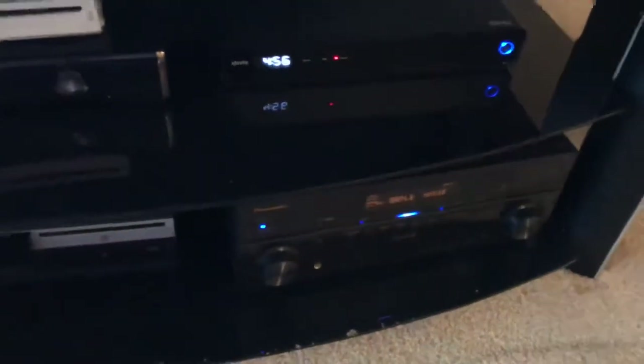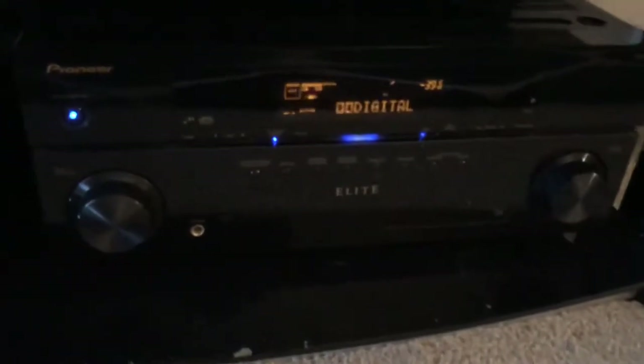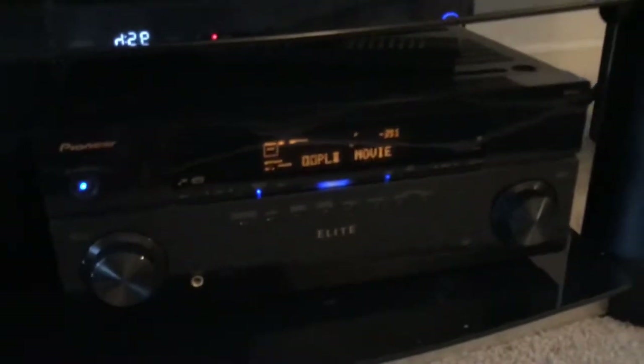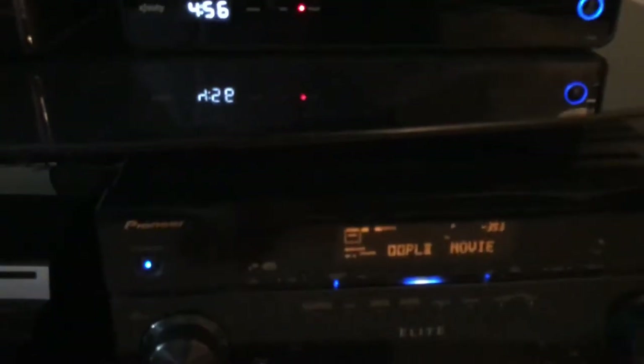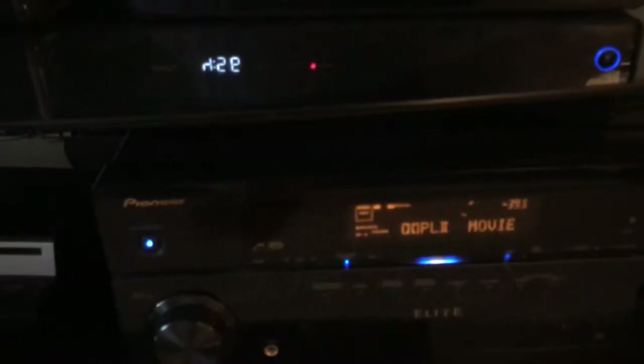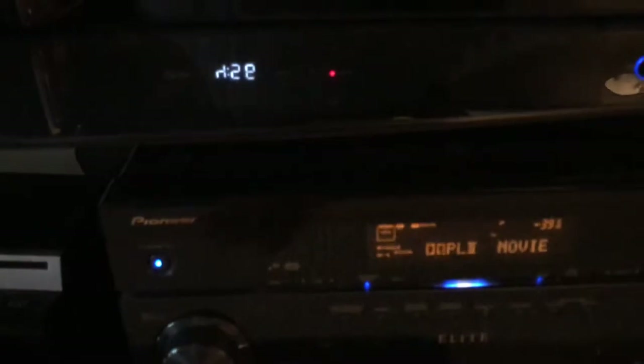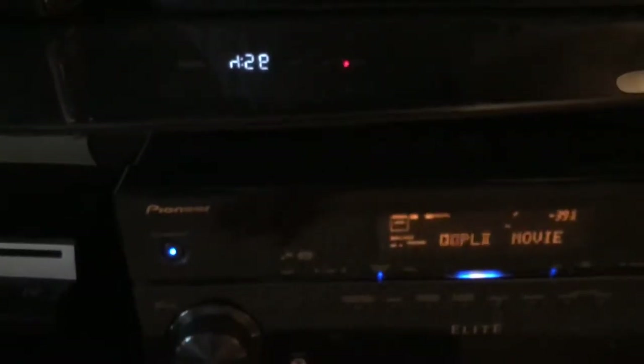The receiver that powers these speakers is the Pioneer Elite VSX-32. I got this receiver back in 2009. It's THX certified with Dolby Digital TrueHD and DTS-HD, and it has 1080p passthrough.